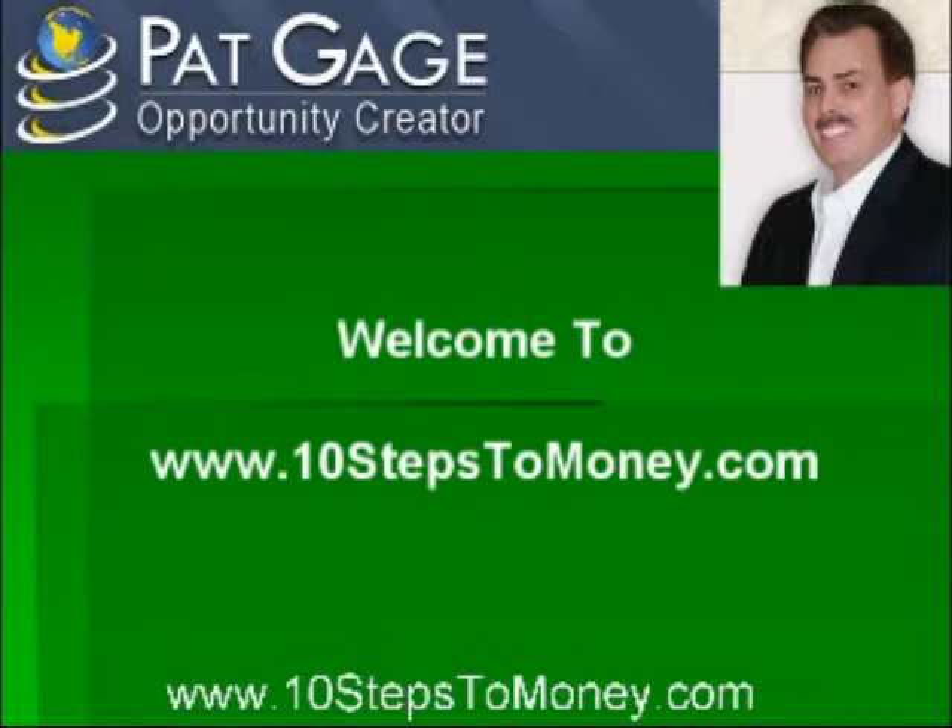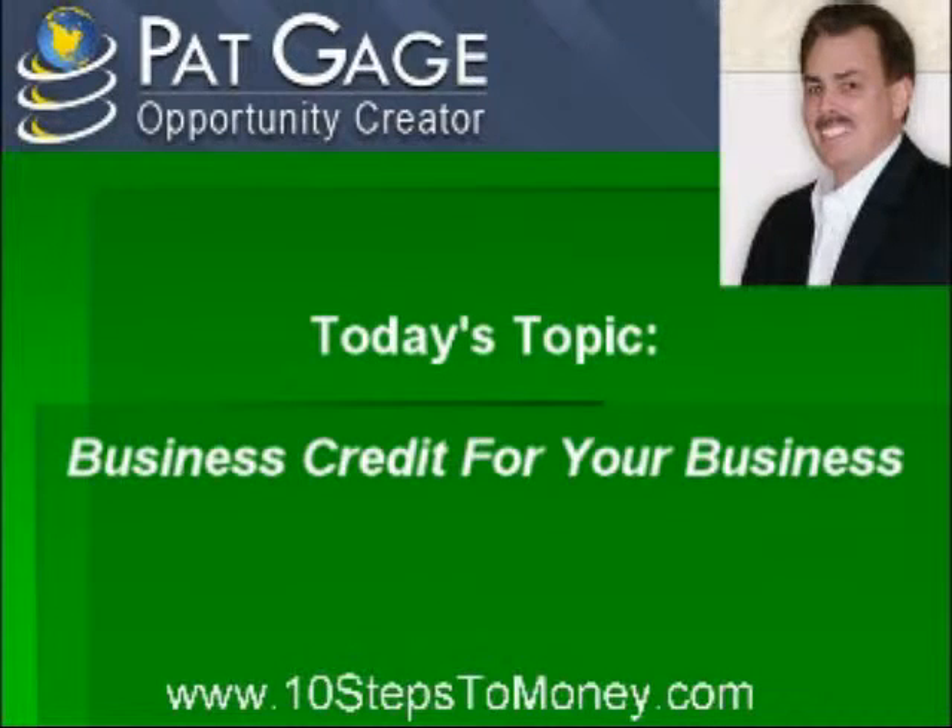Hi, and welcome to www.10stepstomoney.com. Today's topic: business credit for your business.